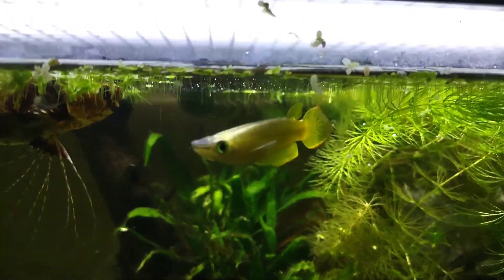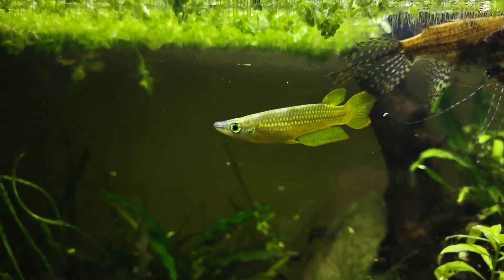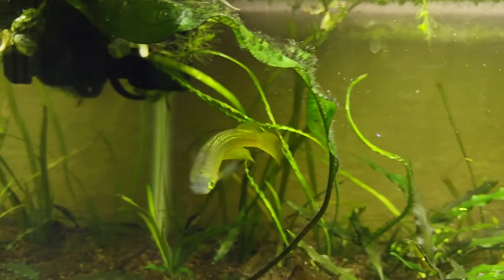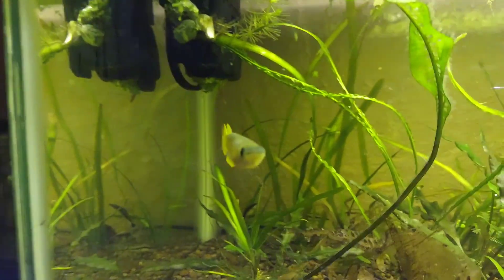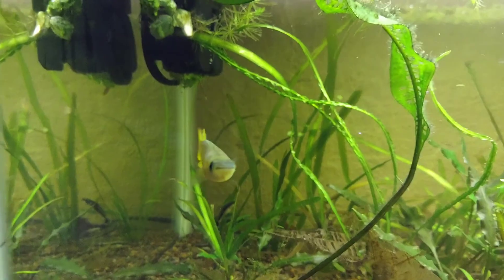And then I have this Golden Wonder Killifish male. I do still have the female, but she's in another tank because he was just way too rough with her. She's still pretty small, so I'm going to let her grow out in another tank where she's not getting harassed by this guy, because he is pretty much the tank boss.